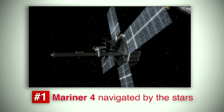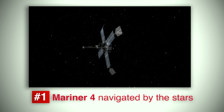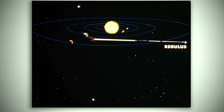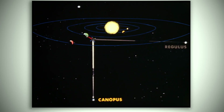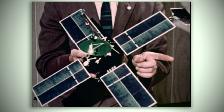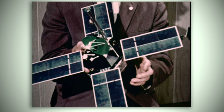Mariner 4 was the first spacecraft to navigate using the stars, like ancient mariners that sailed the seas. Mariner 4 went farther than any other human-made object at the time and used the bright star Canopus as a reference. Once its star sensor found Canopus, gas jets on the spacecraft kept the vehicle locked in the correct orientation for the trip to the Red Planet.